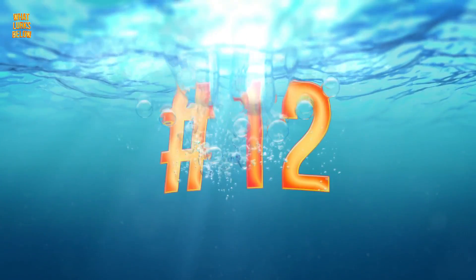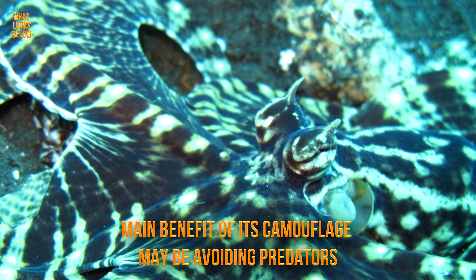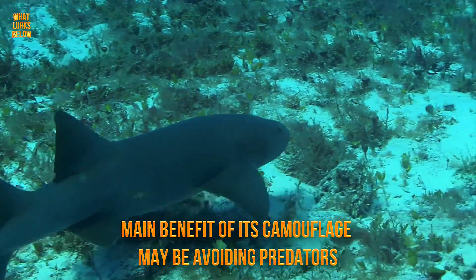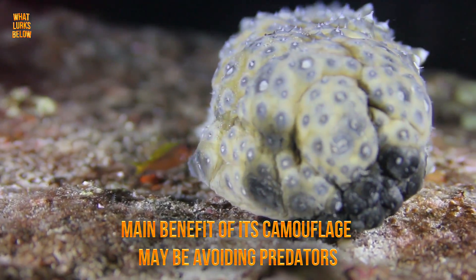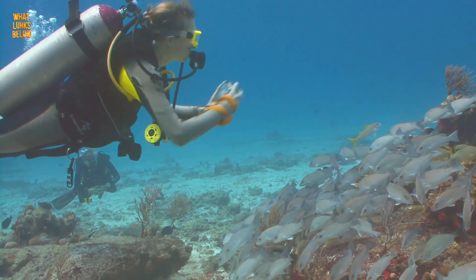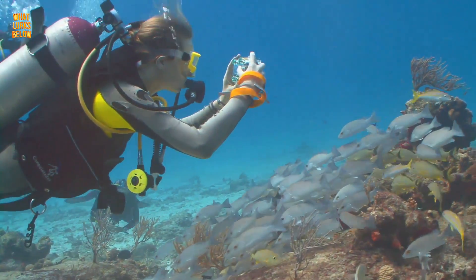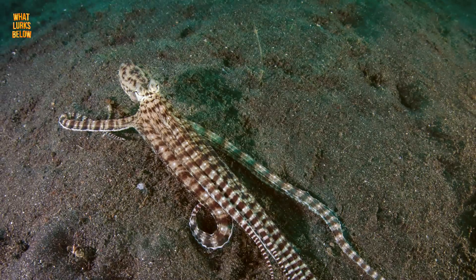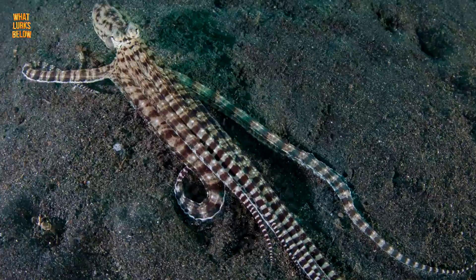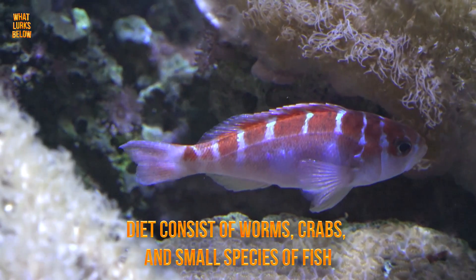Number 12: it also mimics to capture prey. While the main benefit of its camouflage and mimicry may be to avoid predators, their mimicry also helps them capture unsuspecting prey. Being able to appear as something harmless, such as coral reef or perhaps a non-hostile creature, the octopus can use its camouflage ability to sneak up on its prey. Its diet consists of worms, crabs, and small species of fish.